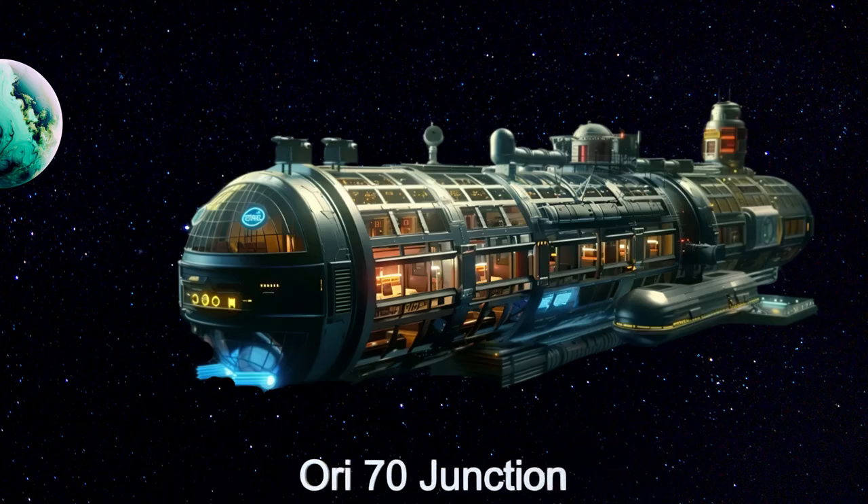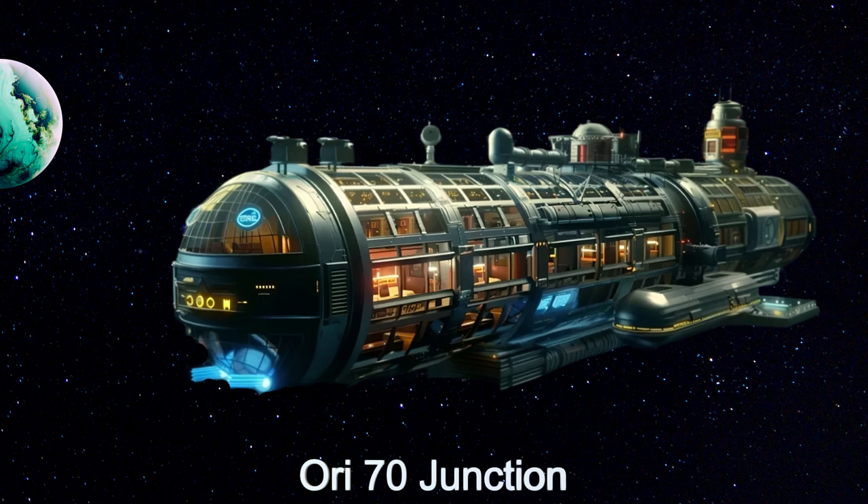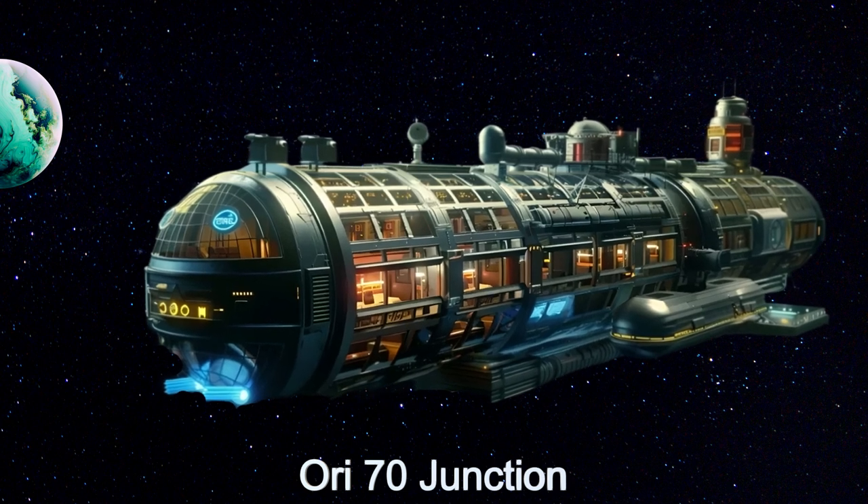Welcome to Ori-70 Junction, the ultimate alien spaceship rest stop located in the Orionis Cluster near the rogue planet S-Ori-70.